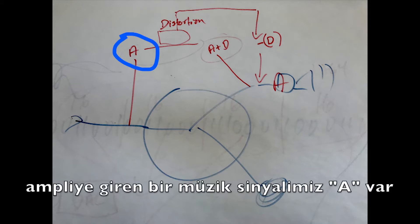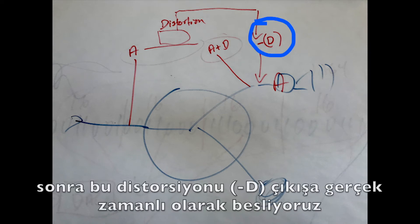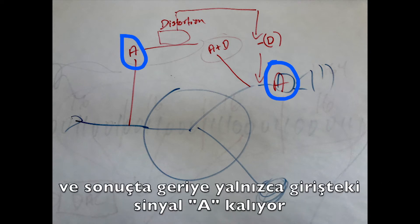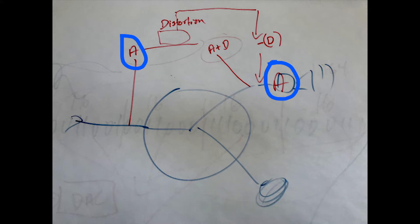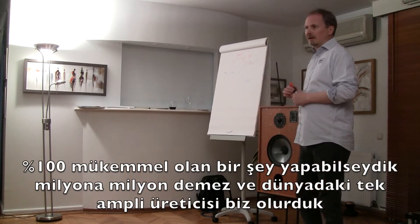So you have an input which is the music signal, then it comes out as music signal plus distortion. Then you subtract the distortion and play that back in real-time, and you're left with only the music going out to the speakers. Of course nothing works perfectly — if something were absolutely perfect we would be millionaires.